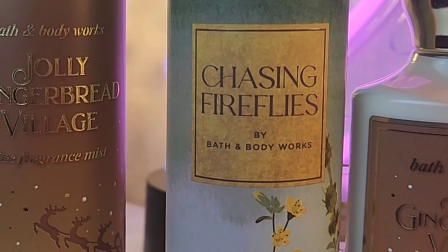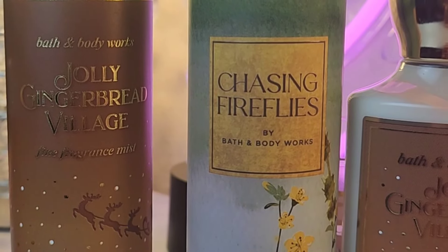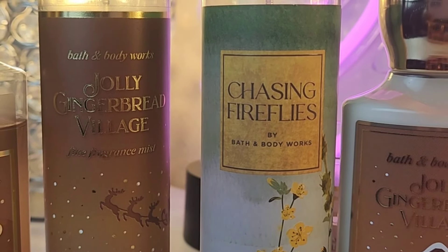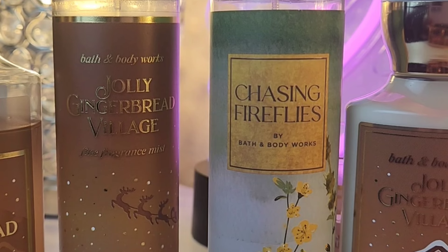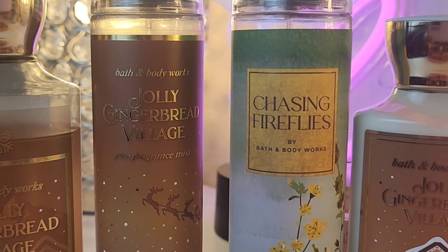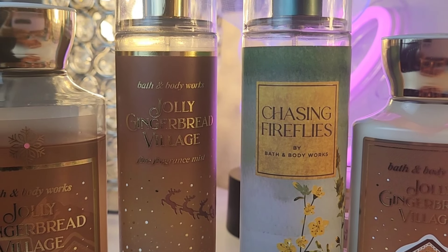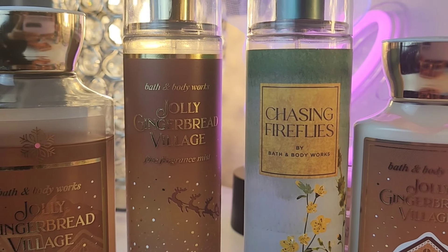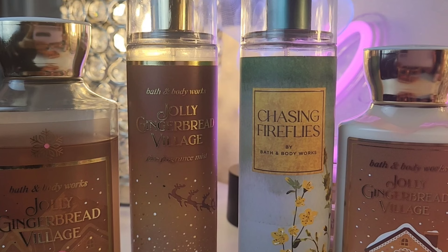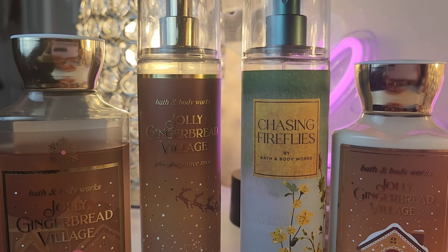For you girlies who are into more unisex fragrances, Chasing Fireflies is really good. I know it's unexpected, but it adds a totally different dimension to Jolly Gingerbread Village. The woods in this come together so pretty — I think it's beautiful. You can really get the Chasing Fireflies in this, maybe with a hint of the ginger, but mostly it's the woods. Paired together, this combo is really pretty. Chasing Fireflies is a good one if you love unisex.